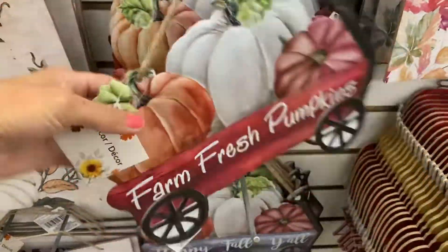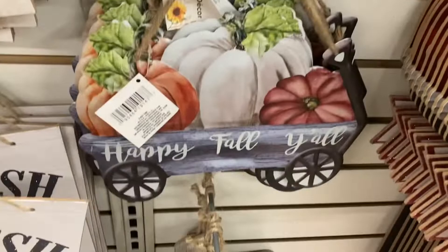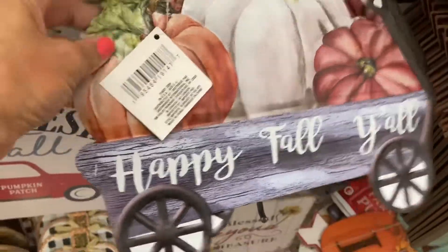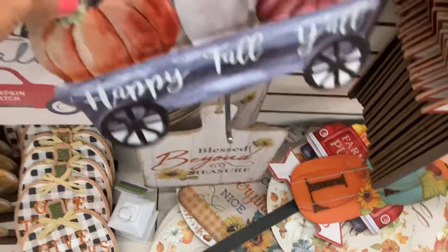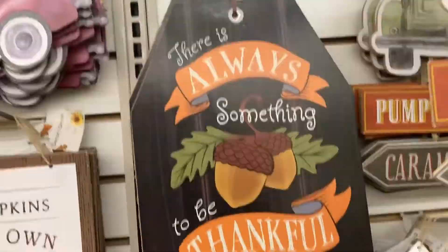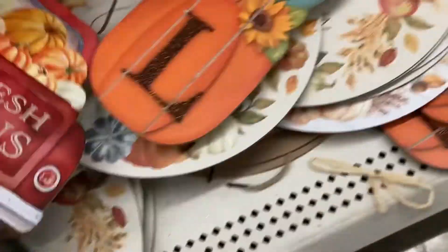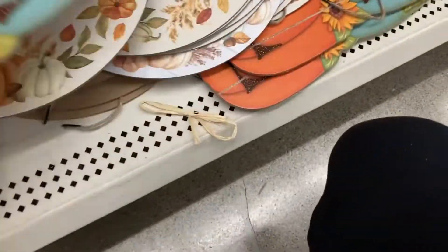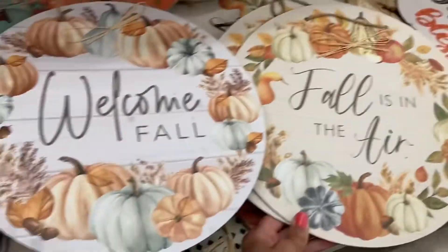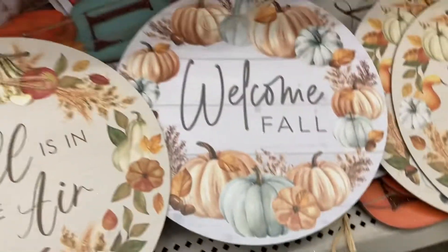If you see something at Dollar Tree you love, don't say you'll come back — you have to get it, because 99% of the time it's not going to be there when you return. What I like about the pricing is that I don't have to love everything about it. I personally like to DIY things, and it's pretty inexpensive. You can DIY something you'd get at Hobby Lobby for a fraction of the cost.